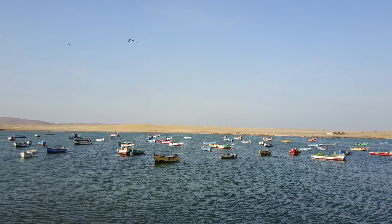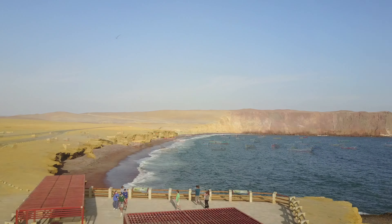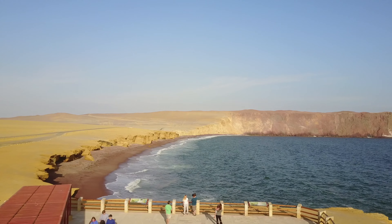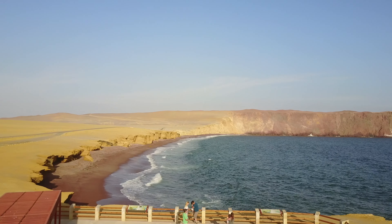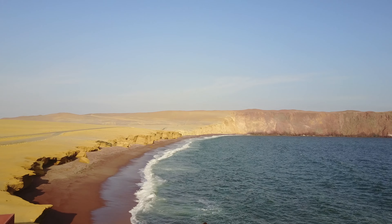The function of this video is simply to show you the beauty of an area that you may not have visited, such as this, which is called the Red Beach, because of the volcanic soil or material.